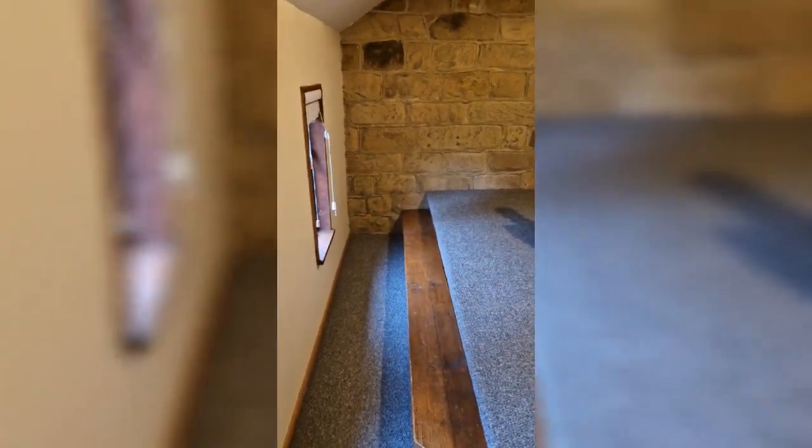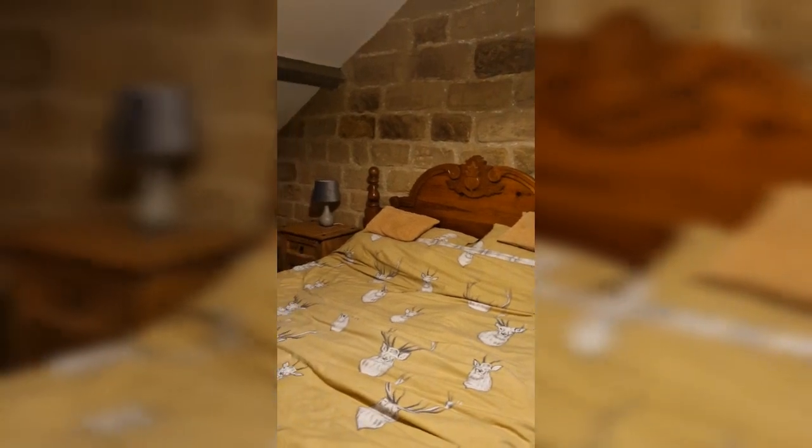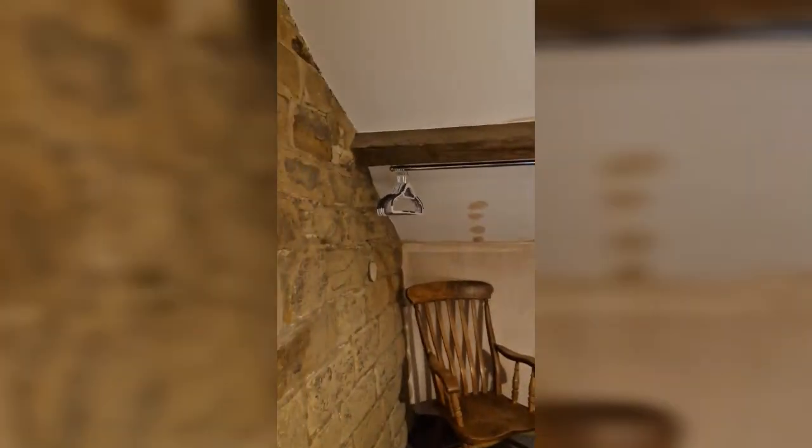This is the bedroom in the Secret Hideaway — there are quirky little stairs leading up to it. There's a dressing table and the bed, though it's not made as neatly as it was when we arrived, sorry about that! There's also a place up top to hang your clothes and a little chair.